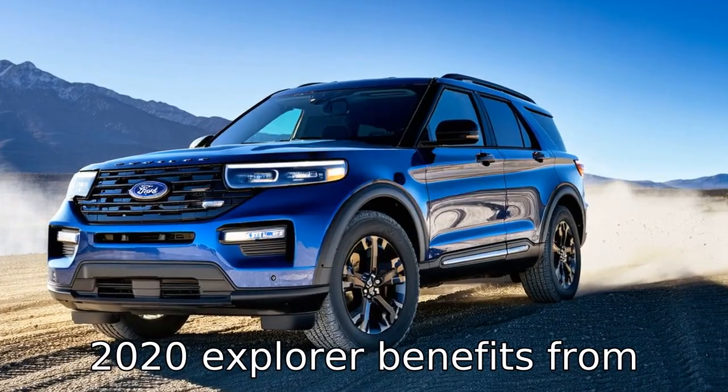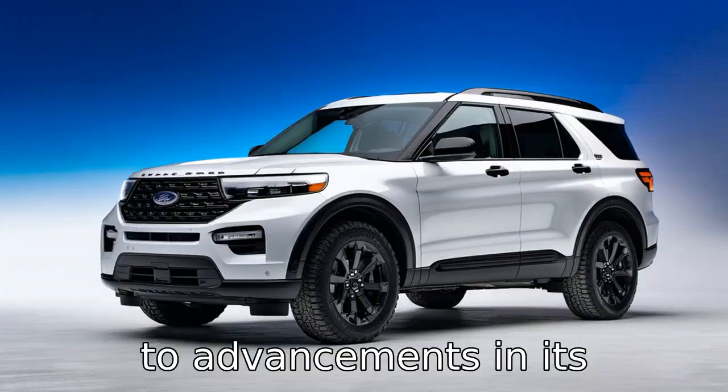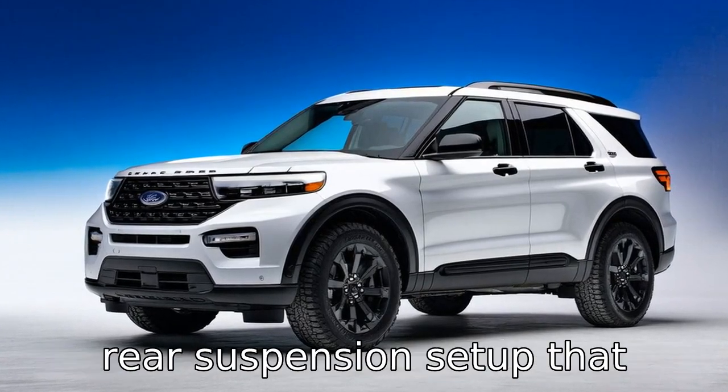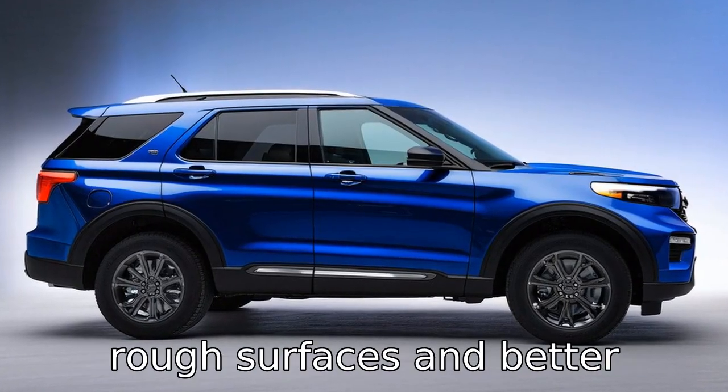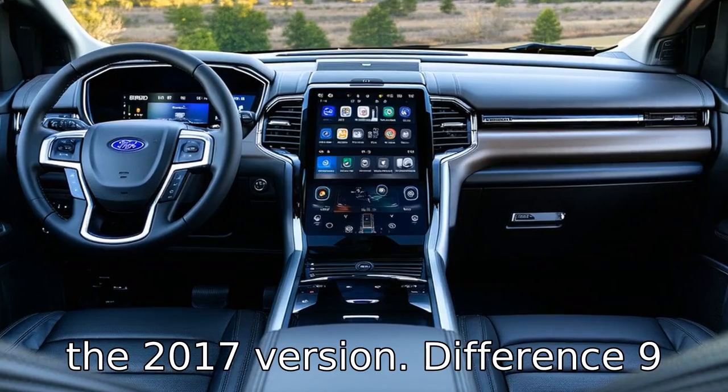Difference 8: the 2020 Explorer benefits from improved ride and handling due to advancements in its suspension system. The new model features an updated independent rear suspension setup that provides smoother rides over rough surfaces and better overall stability compared to the 2017 version.